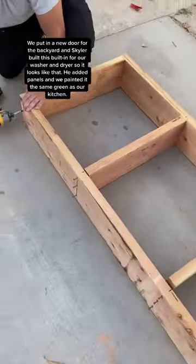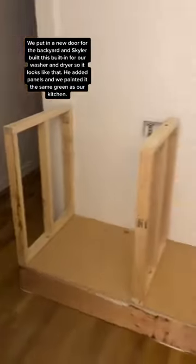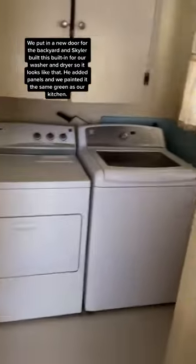We put in a new door for the backyard, and Skylar built this built-in for our washer and dryer, so it looks like that. He put some paneling on it, and we painted it the same green as our kitchen.